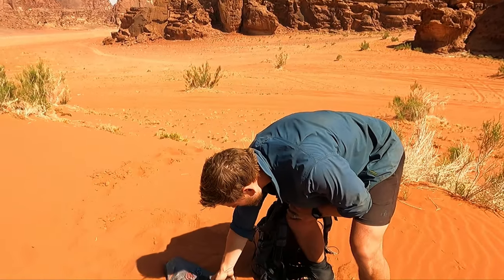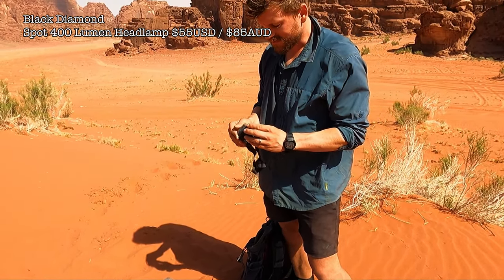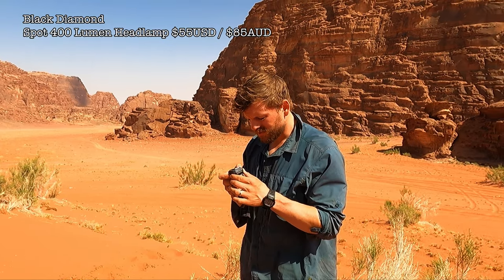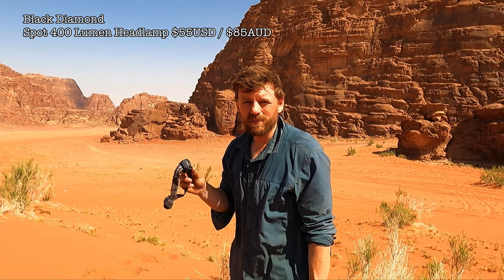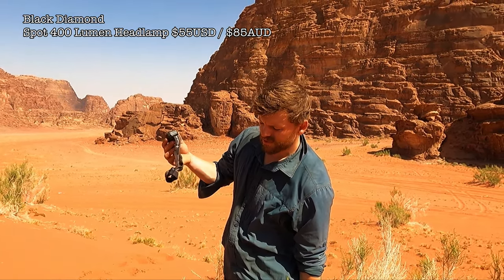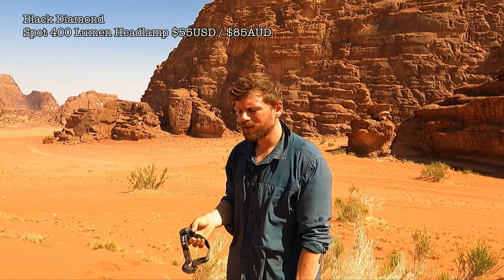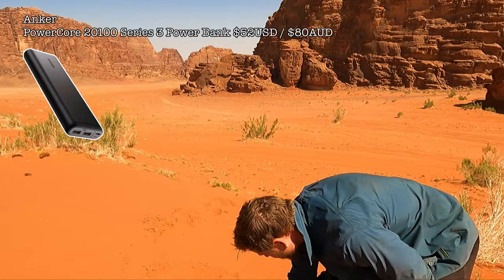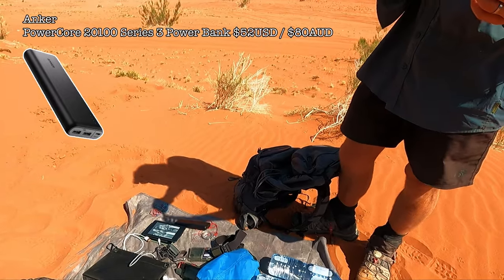Head torch — the Black Diamond head torches are amazing and not even that expensive, about 40 quid. It just never runs out of battery and it's so bright. We're going to get Amy one of the rechargeable ones because she's on batteries. If she runs out she has no head torch. This one can be charged off the power bank — you don't want to carry heavy batteries you may or may not use. I've got a 20,000 mAh power bank.